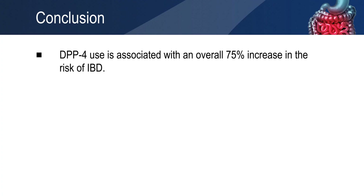The results of this study suggest that the dipeptidylpeptidase 4 inhibitors use is associated with an overall 75% increase in the risk of inflammatory bowel disease in type 2 diabetes patients.